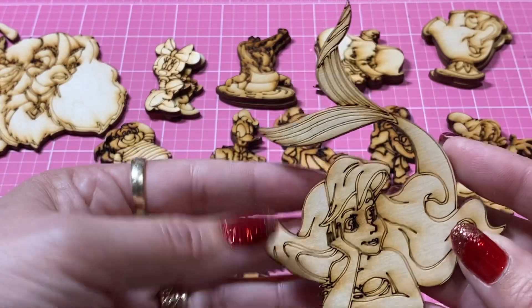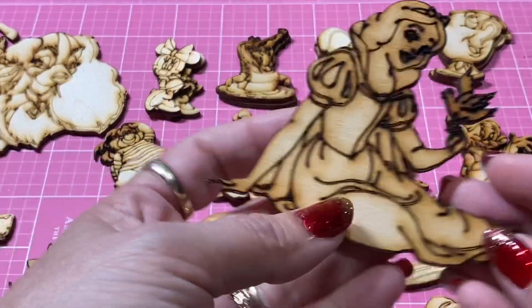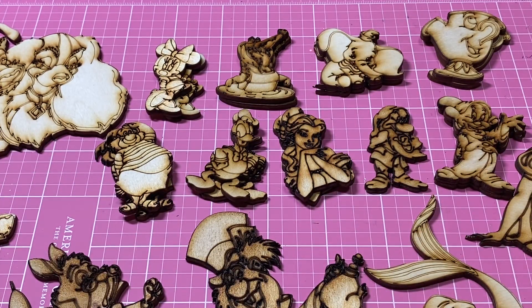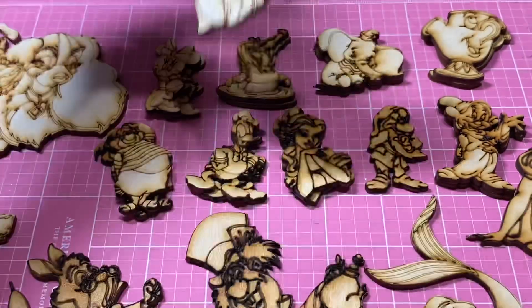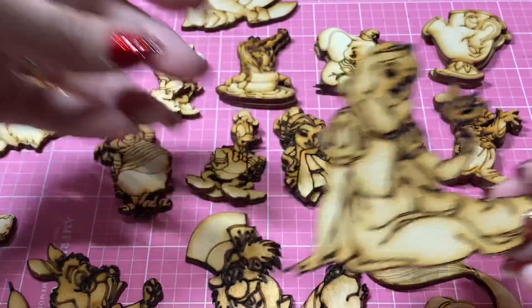I got an Ariel right there and I got Snow White to go with two of my favorite dwarfs right here. Then I got a Peter Pan that will go with Tick Tock and Mr. Smee. I don't know if that was out of frame but that's Snow White.